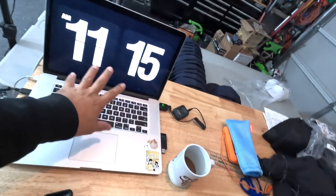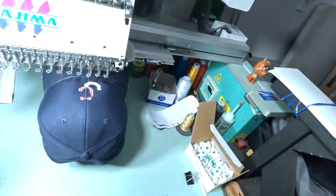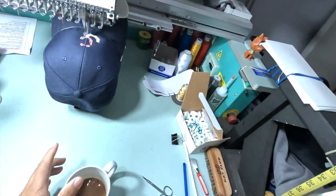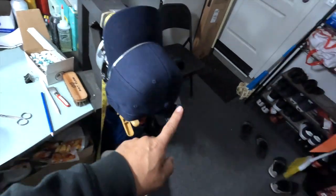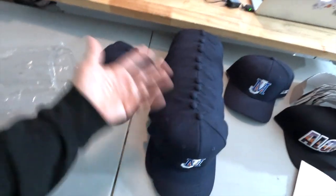It's about 11:15. My coffee's cold but we're still doing the embroidery. We got that one to do, this one to do, and two more. We're gonna do the side thing here, so gotta do it all over again. I just got back from the gym.